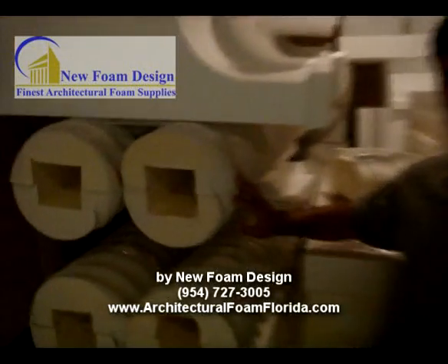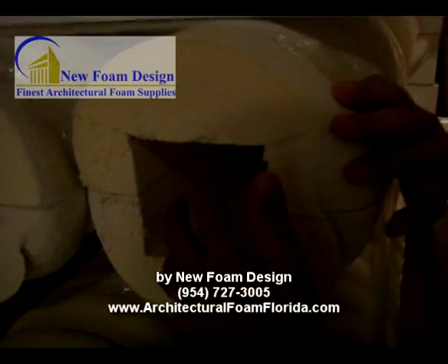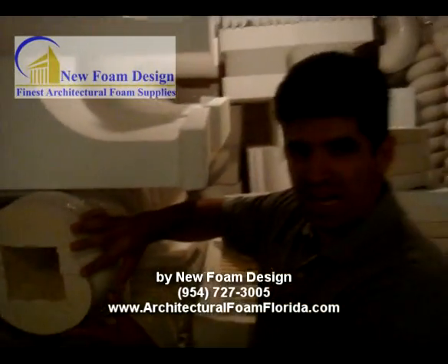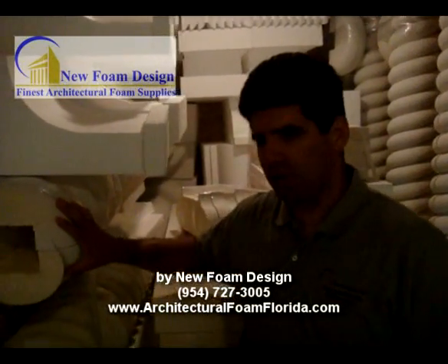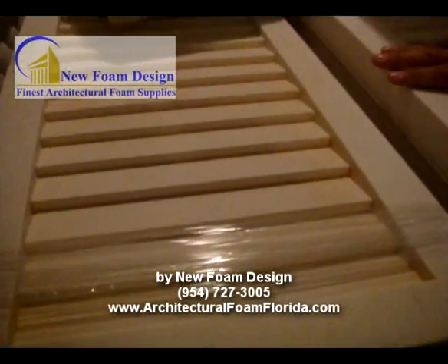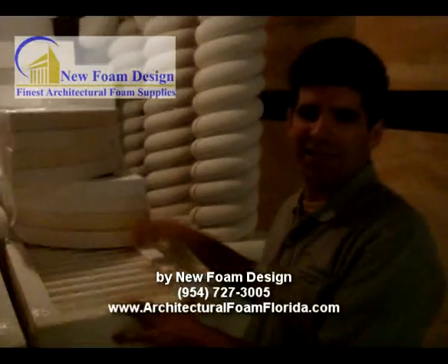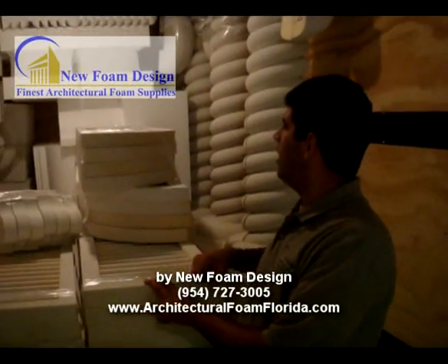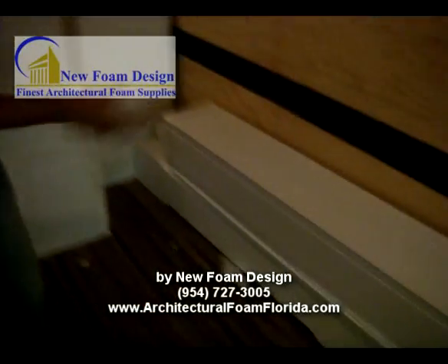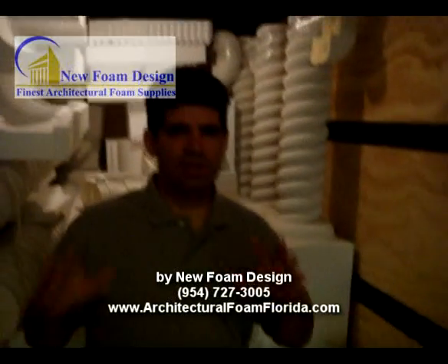These columns over here are already finished. There is a space for a 4x4, and once it's done, there is a touch-up that's going to come and make this seamless. We have shutters — these shutters, they are primed. We prime them so when the customer, after installing, he's going to paint over it. And we have more raw foam products over there — different moldings, trims — everything according to how the customer wants.